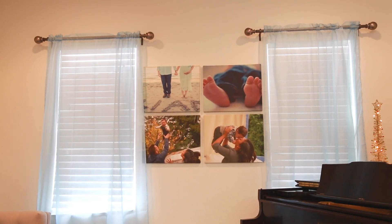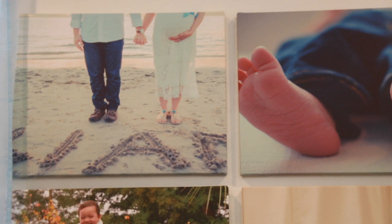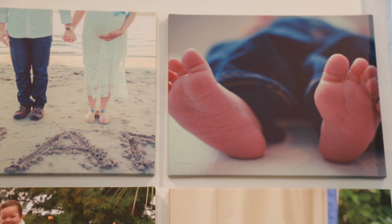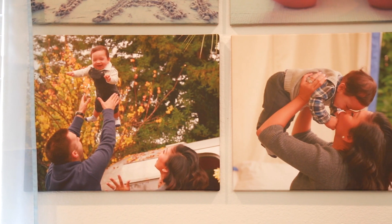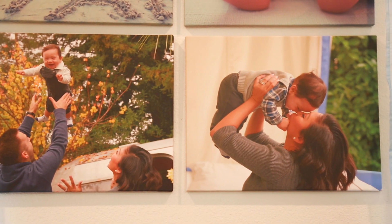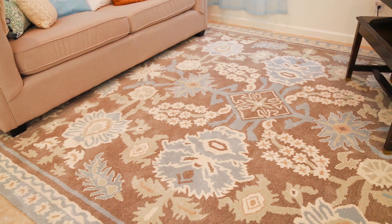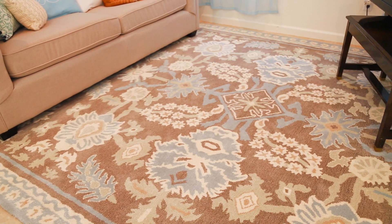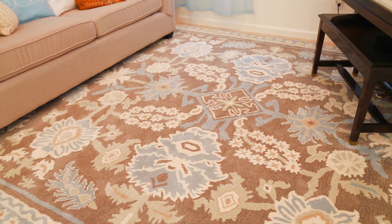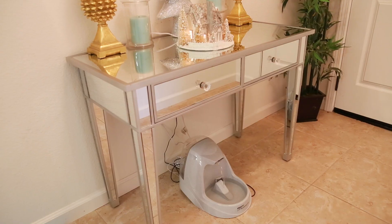Over here, we customized some canvases with our pictures from Walmart.com. I love them — this one was when I was pregnant, and Liam's newborn baby feet, and some pictures we took last year during the holidays for a photo shoot. And the rug — I love the fact that it is darker, because with a darker rug you don't see as many stains. I just absolutely love the design. So this is the after, and I hope you friends like it.